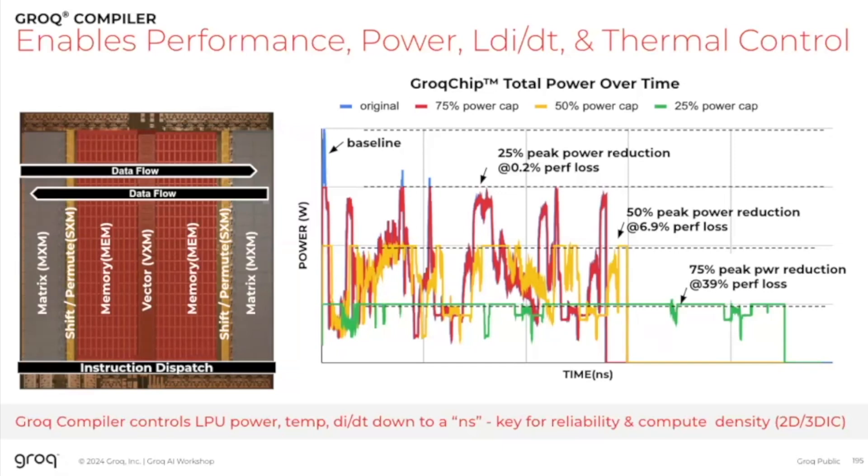As we move to 2.5D and 3D integration — stacking more and more silicon in a very small area to get compute density — this allows us to control every stack in a 3D structure independently through software. We can assign different workloads to different stacks and manage both the power delivered in a specific unit volume of silicon and how we cool it. It allows us to manage reliability so we can deploy the same chips in a liquid-cooled, air-cooled, or passively cooled environment, depending on how we compile the programs. This is really a game changer — it's what brought me to Groq.